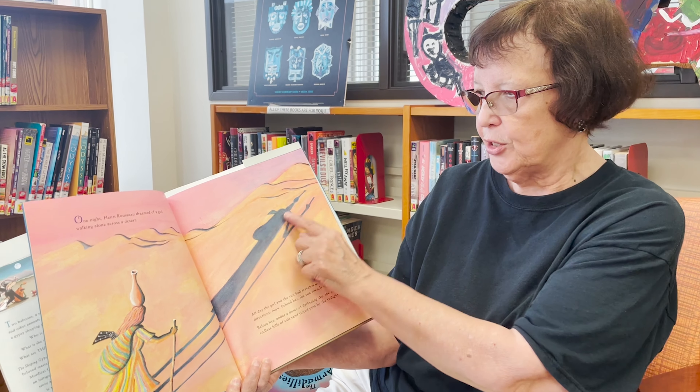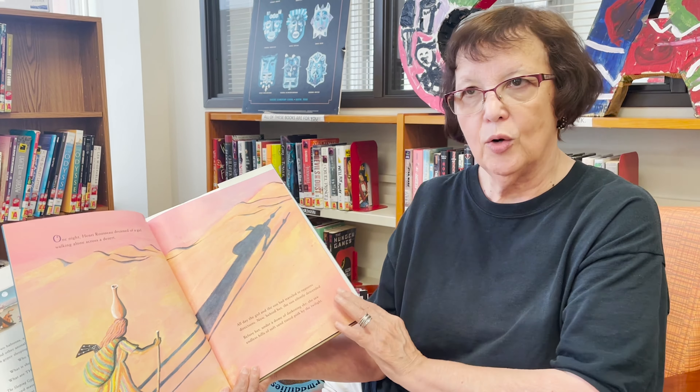It's really pretty — look how pretty that is. That's her shadow and she's looking. Wow, she's got a long way to go. She's going in the desert.